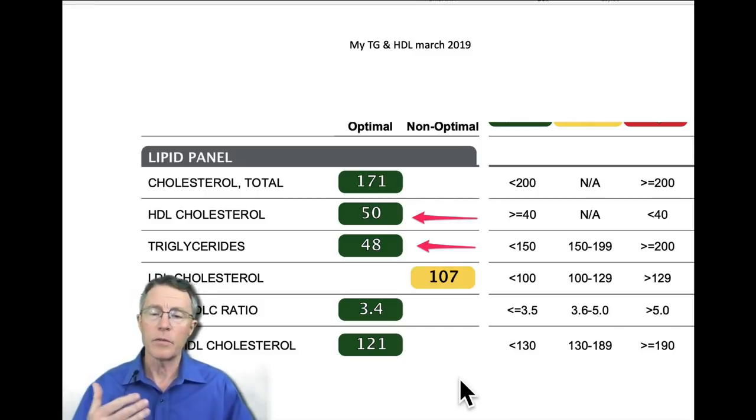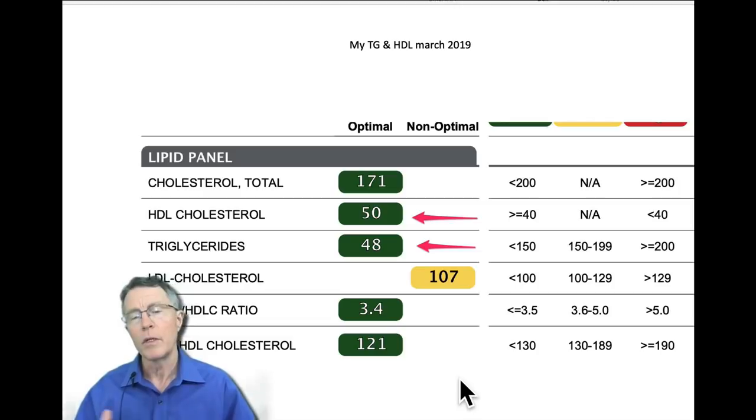Heart attack is the number one killer, stroke is the number one disabler, and Alzheimer's dementia is quickly becoming a top cause — it already overtook stroke in the United Kingdom for death and disability.